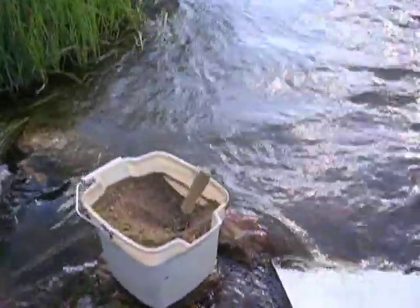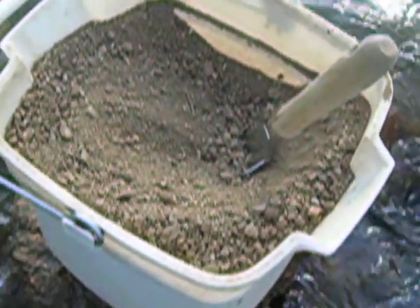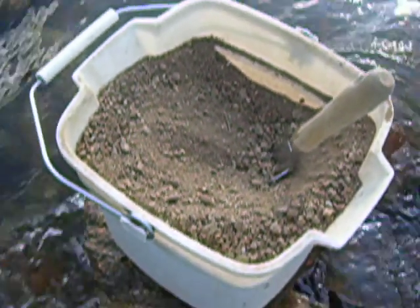I've been using my sluice magnet and rare earth magnet to pull out most of the magnetite before I get it down here. Just incredible amounts of magnetite up in that gulch.